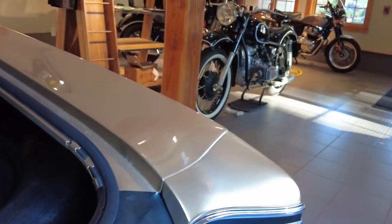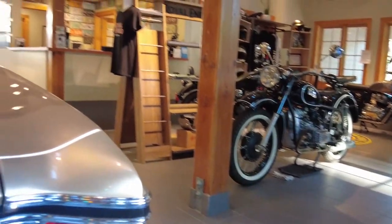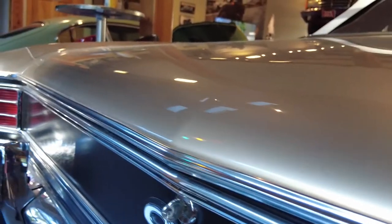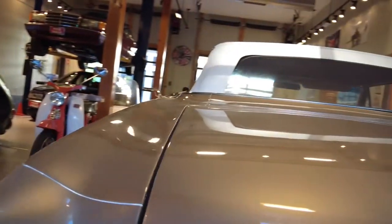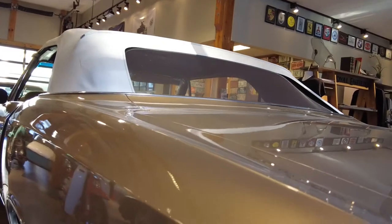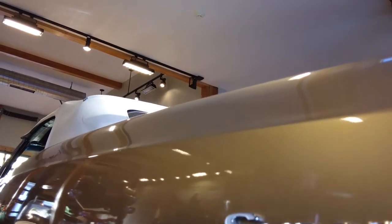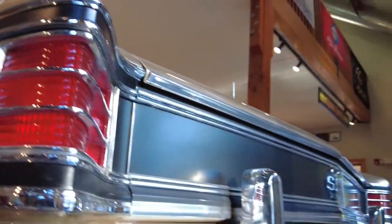All the moldings are nice and straight, the clear coat finish is impeccable, there are no blemishes under the clear coat in the paint. The metallic distribution is even and the metallic particle size and distribution are consistent with this color for this vehicle and this vintage.